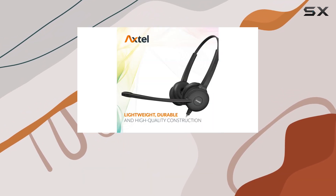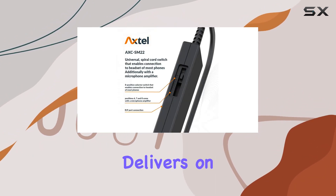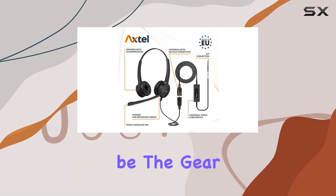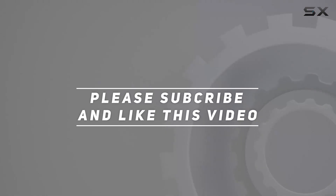Summing it up, the Axtel Prime HD Duo NC bundle is a game changer for businesses prioritizing effective communication. If you're in search of a professional headset that delivers on both sound quality and noise cancellation, this might just be the gear you've been looking for. Check out the video description for the updated price, and thank you for watching.